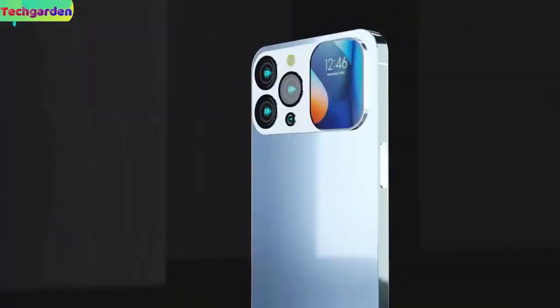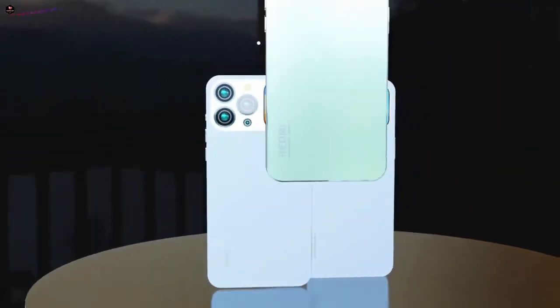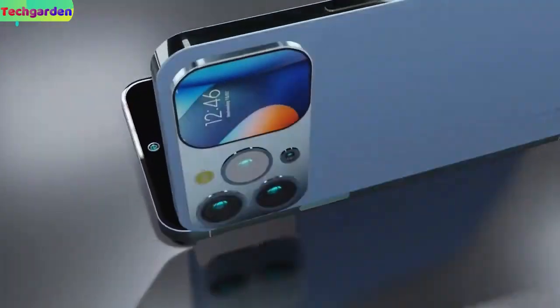Welcome back to the upcoming features of the Redmi Note 14, the most popular Redmi Note series smartphone with amazing features.